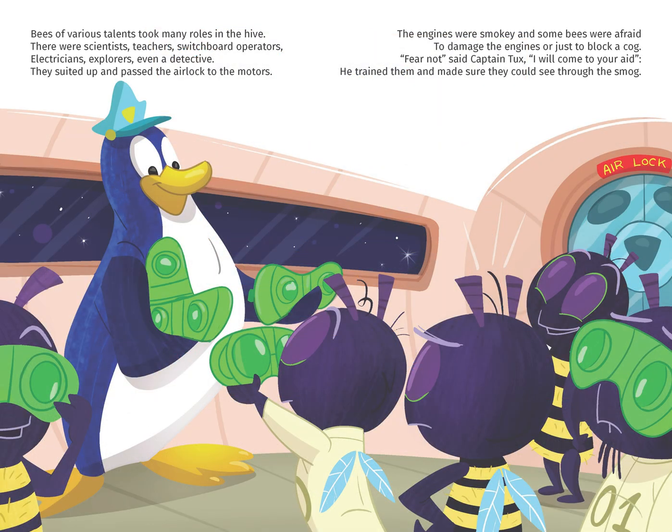Bees of various talents took many roles in the hive. They were scientists, teachers, switchboard operators, electricians, explorers, and even a detective.